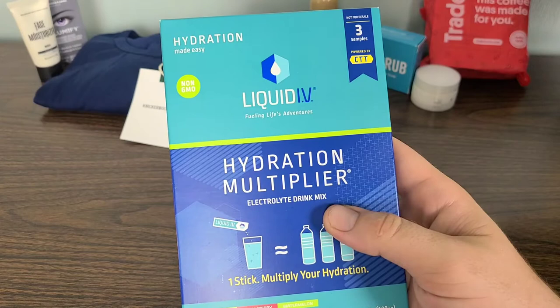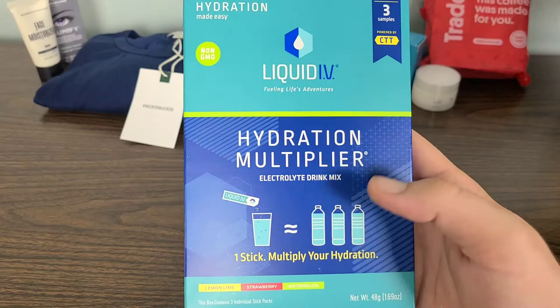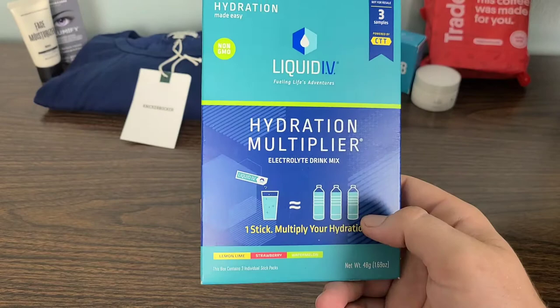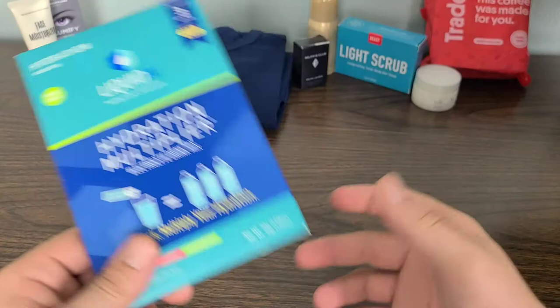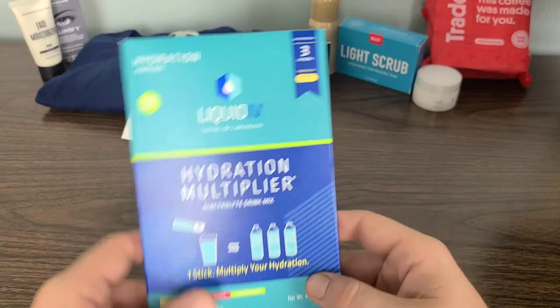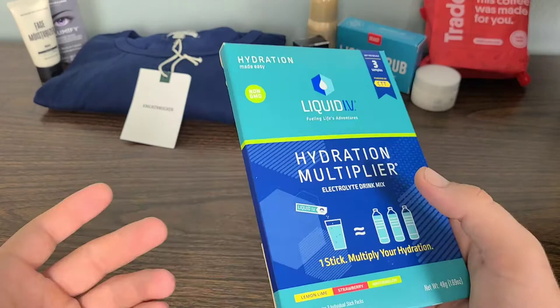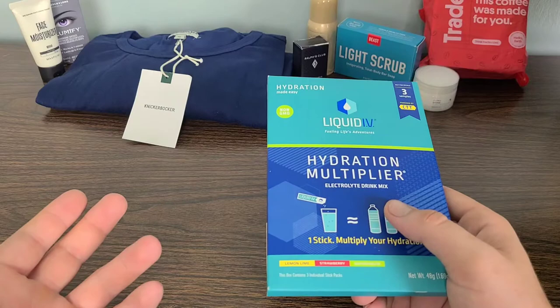Next we have the Liquid IV Fueling Life's Adventures Hydration Multiplier with Electrolytes. This is a drink mix where one stick multiplies your hydration from one glass into three glasses, essentially. It doesn't actually make you have three times the amount of liquid. I would like to check these out and do an actual review once I know more about them and see if I actually feel more hydrated. But for right now, I'm just going over everything I received in my GQ box.